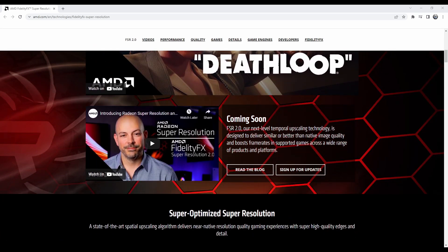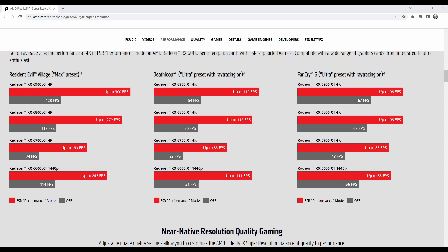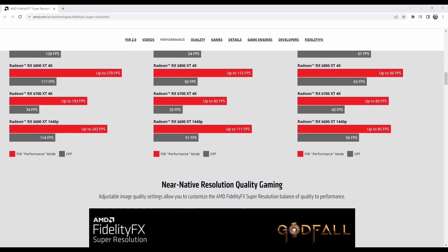FSR 2.0 is coming out, but I don't think 2.0 is the version that's been shown to be in the Switch. Scrolling down you can see, with Resident Evil Village on the RX 6900, it can go up to 300 frames where normally it has 128. Going down to weaker cards, you can see the frame rate pretty much doubles on all of these graphics cards — and these are more up-to-date cards compared to what's on the Switch.